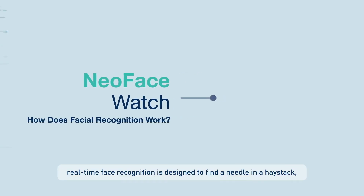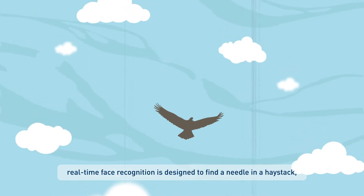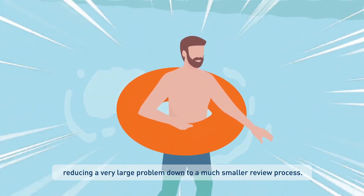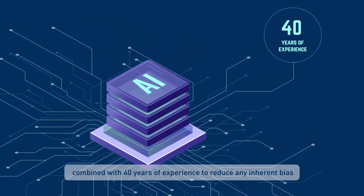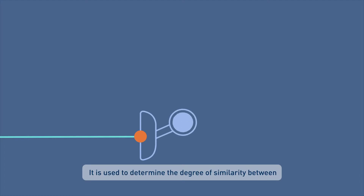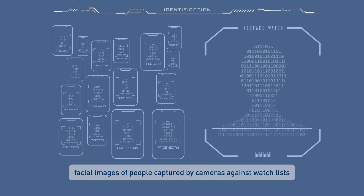NeoFace Watch. Real-time face recognition is designed to find a needle in a haystack, reducing a very large problem down to a much smaller review process. Using the latest AI deep learning techniques combined with over 40 years of experience to reduce any inherent bias. It is used to determine the degree of similarity between facial images of people captured by cameras against watch lists.